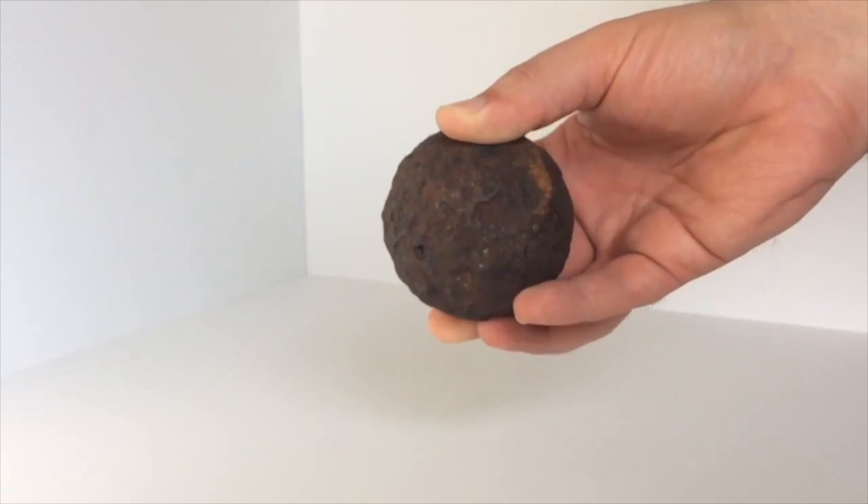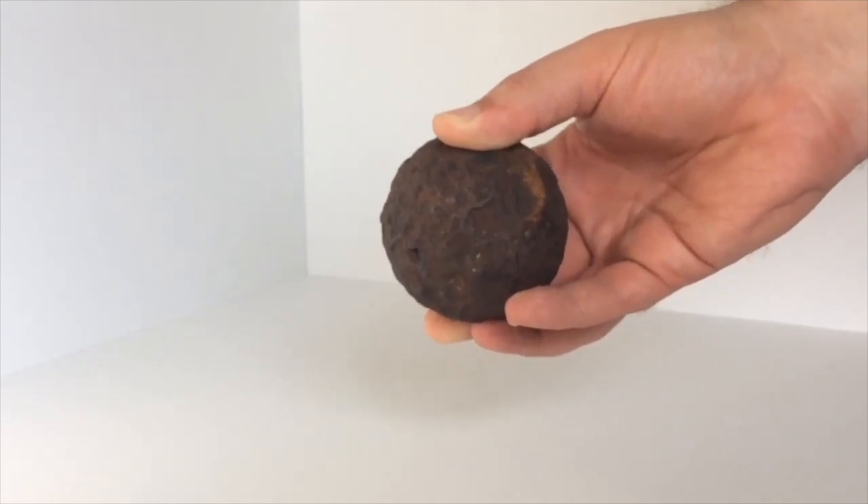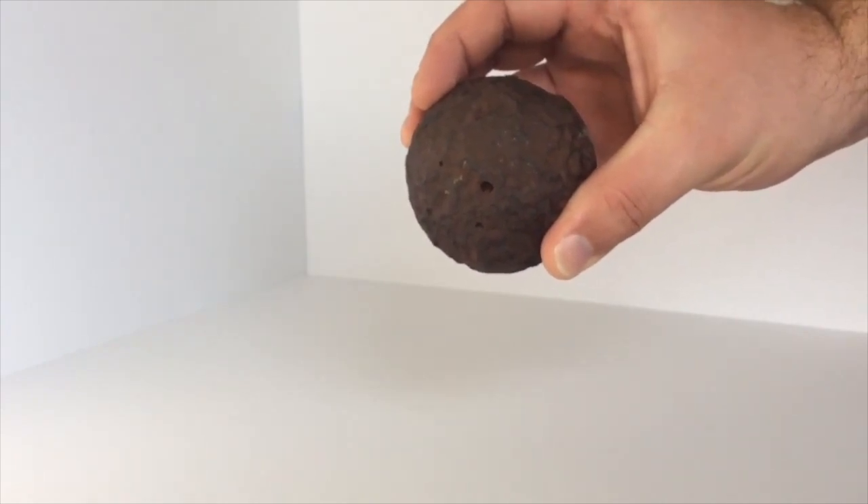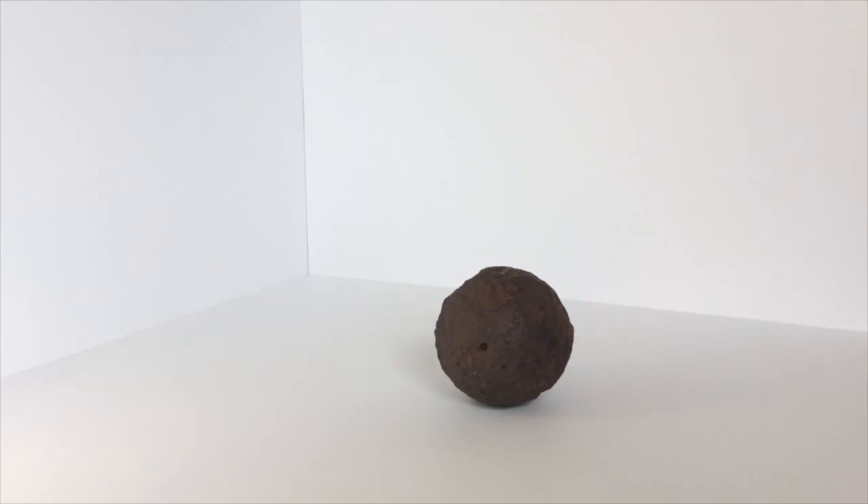This spherical object is small, roughly 4 inches in diameter. It is heavy for such a small object, weighing 6.5 pounds. The exterior is rough and has a faint smell of iron or some other metal.